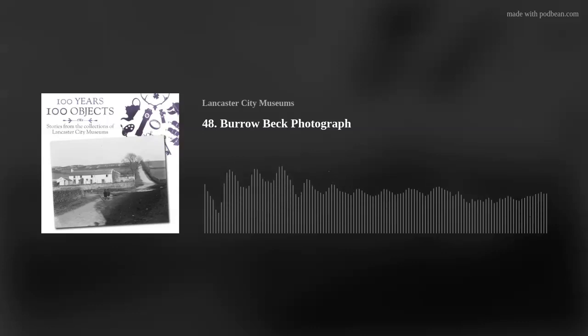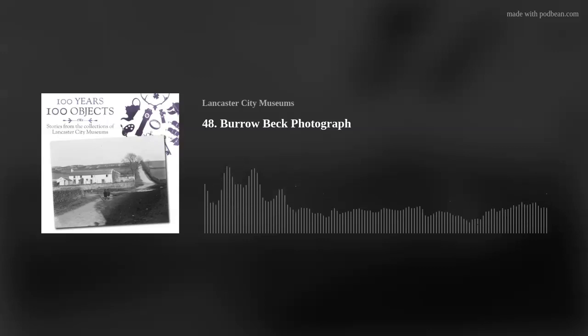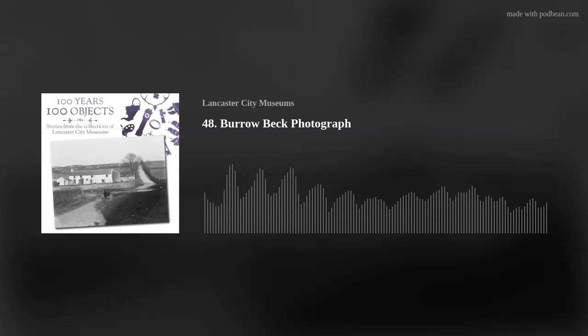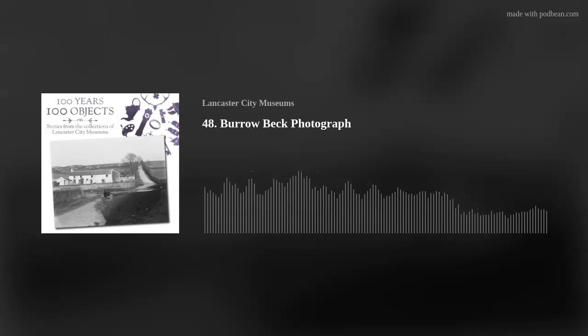The photograph shows a road junction in the Hala area of Lancaster around 1927. At that time, Hala was a small collection of buildings outside the village of Scotforth. This view looks up Hala Hill with a collection of white buildings known as the Potteries to the left of the road. In front of those buildings, a stream can be seen running across the road and creating a ford, which travellers must cross if they want to continue their journey. This is Borough Beck, and it will be the focus of our episode today.